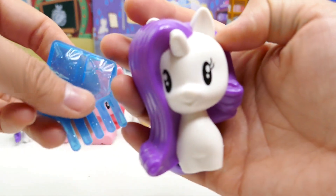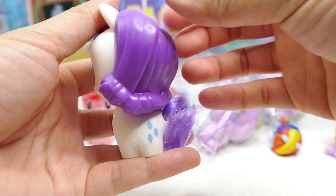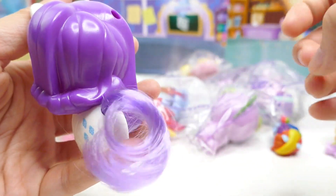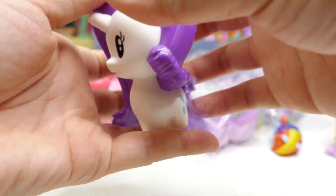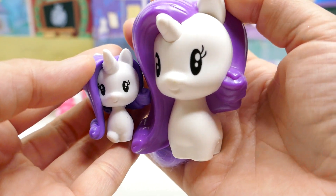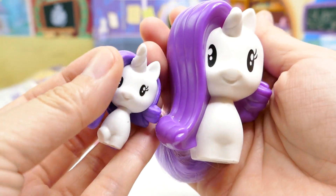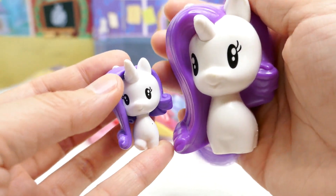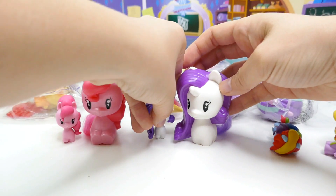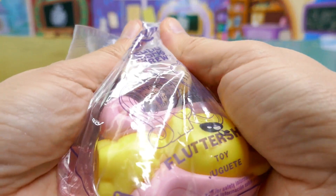Number two is Rarity! Rarity comes with a blue brush. She is super adorable and I love her tail — it looks really nice. Let's compare her with the Cutie Mark Crew version. Oh, they're like little twins! We have a tiny version and a large version — that's number two.